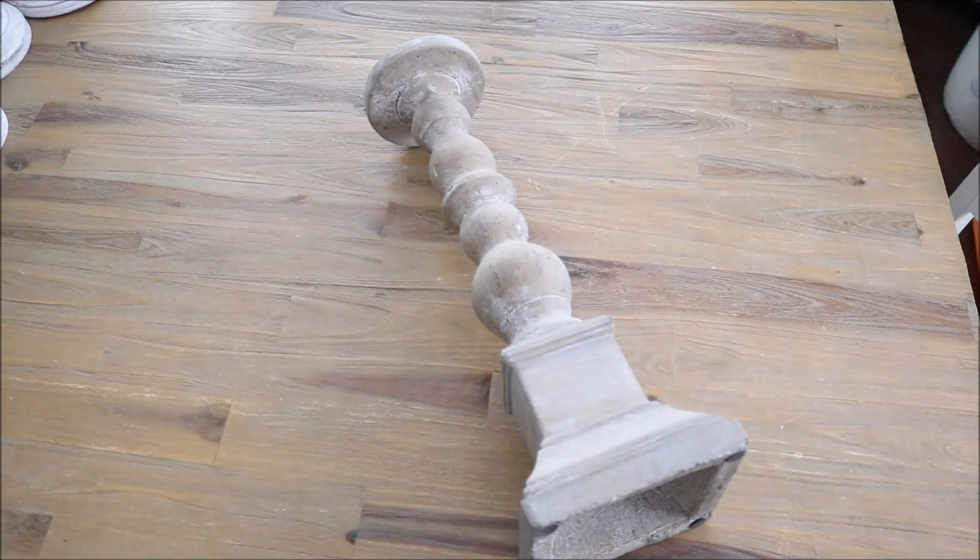I have one more candle holder to share. Unfortunately with places like TJ Maxx and Home Goods you might not always find as many as you're looking for, so with this one I was only able to find one. It is so heavy — it's made out of stone. It was shockingly only $14.99, which given its size, weight, and detail I thought was such a good price. I love using candles throughout my house for the coziness they bring. I also like using these as little plant stands — placing a plant on a candle holder like this adds character, uniqueness, and gives those little faux plants some height.